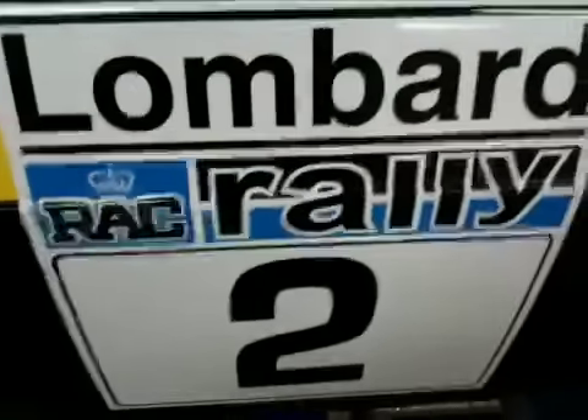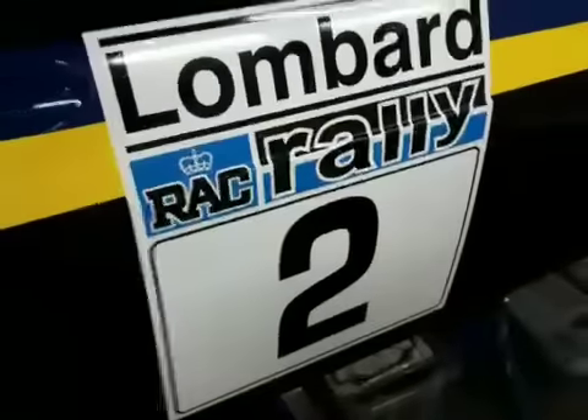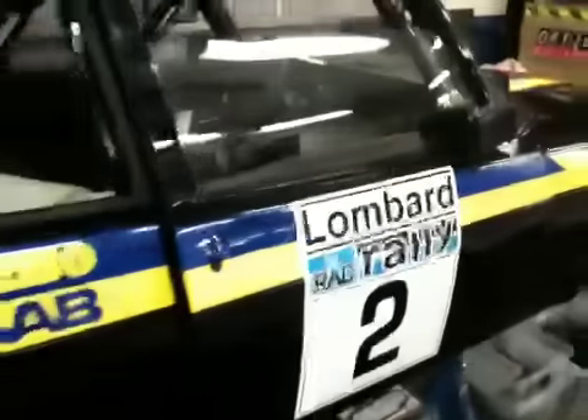The Lombard RAC Rally 1978. Car number two, the Saab Turbo that Stig Womkust and Hans Sylvain drove in the rally.